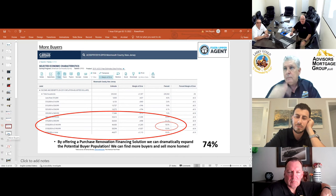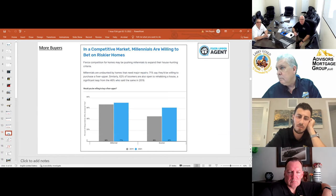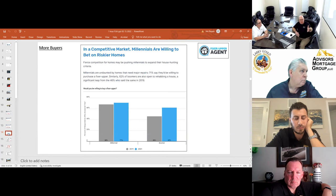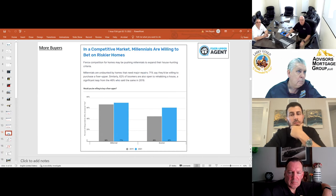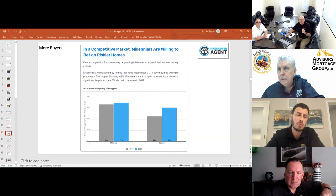Are they interested in fixer-uppers? In a competitive market, millennials are willing to bet on riskier homes. Fierce competition may be pushing millennials to expand their house-hunting criteria. Millennials are undaunted by homes that need major repairs — 71% right now say they would be willing to purchase a fixer-upper. That number is up from 2019. They need us to help them with the right planning, the right products, and the right process.